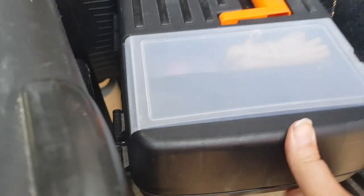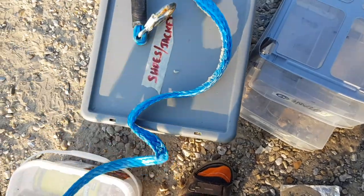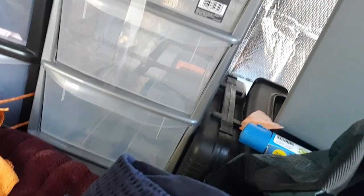Oh yes, it was meant to be! I think the same thing — it will fit perfectly on top, which means, addition being commutative, I can put this underneath and then the stack of drawers on top. But then I won't be able to reach the top one. Ha! But when has that bothered me?